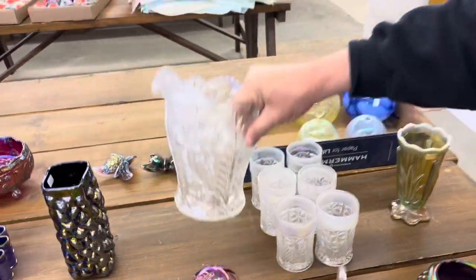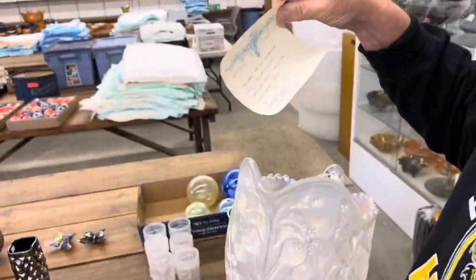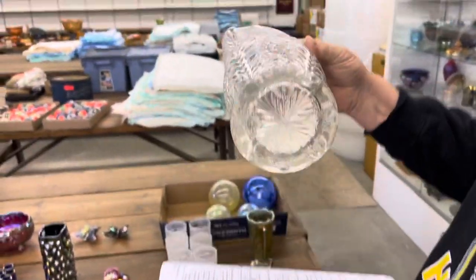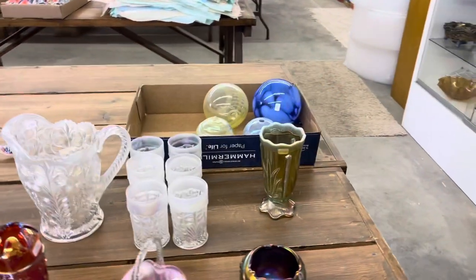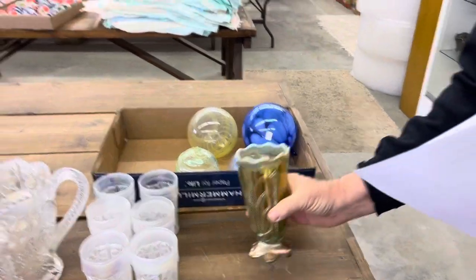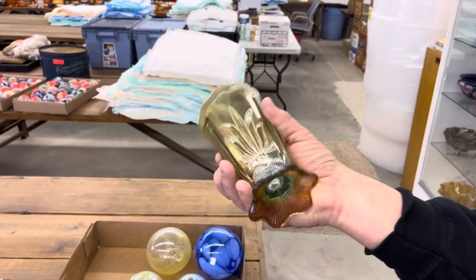Tiger Lily water set — this of course is your Imperial. It's in frosty white; they made 500 sets according to the paper. Here's a cactus vase in Aqua Opal — again this is LeVay.